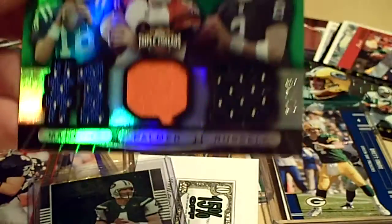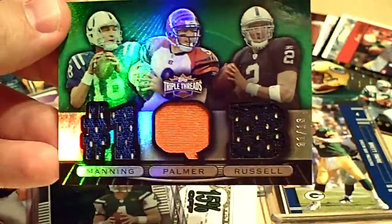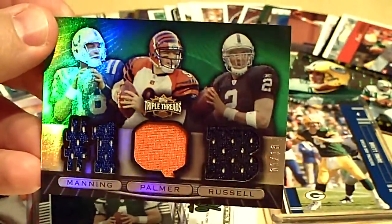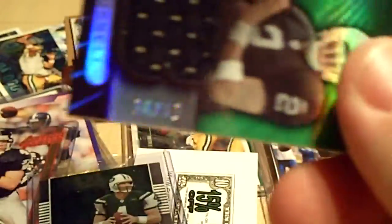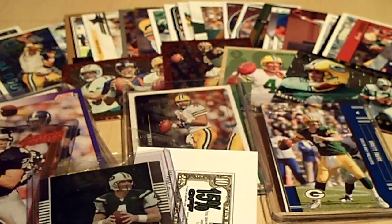Numbered 1 of 18 from 07 Triple Threads. It's a three-piece — Manning, Palmer, and Russell. Numbered 1 of 18. Kind of hard to see with the reflection there.